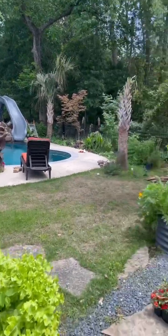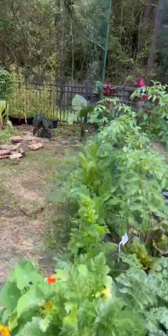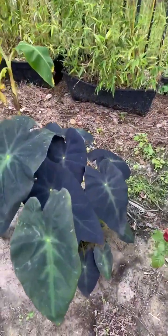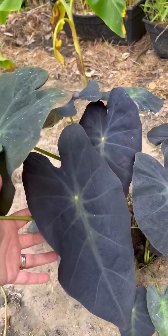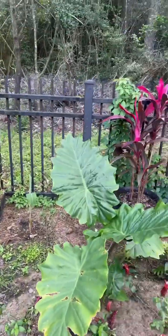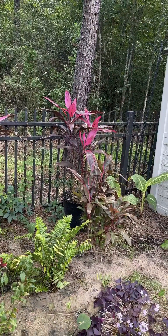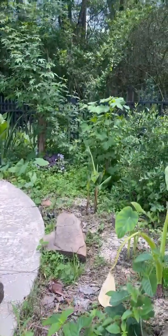Next we're going to move to the back where I am making a new tropical bed. We'll start here with my new giant alocasia with lots of shrimp plants around it, this gorgeous black beauty caladium, some banana plants, Thai plants, more ferns, different caladiums, and cannas.